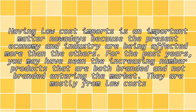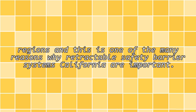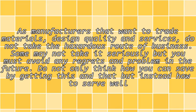They are mostly from low-cost regions, and this is one of the many reasons why Retractable Safety Barrier Systems California are importing. As manufacturers that want to trade materials, design quality, and services, do not take the hazardous route of business.